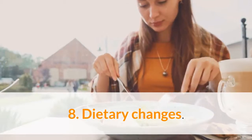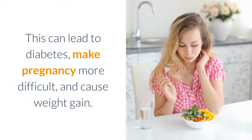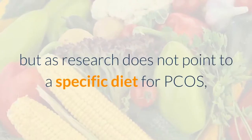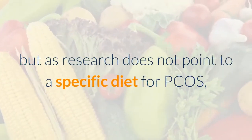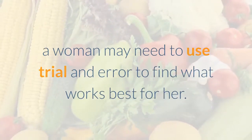8. Dietary changes. Many women with PCOS are insulin resistant. This can lead to diabetes, make pregnancy more difficult, and cause weight gain. A wide range of dietary changes may help, but as research does not point to a specific diet for PCOS, a woman may need to use trial and error to find what works best for her.